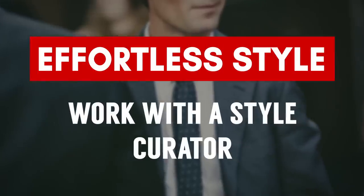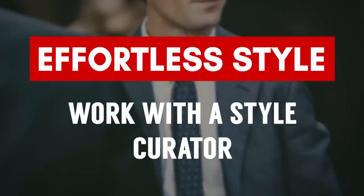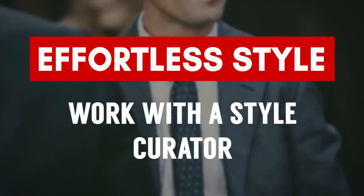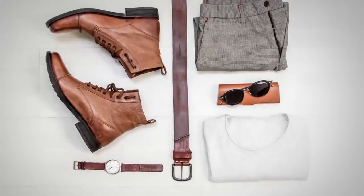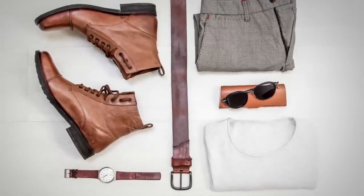My next tip to dress sharp without having to think about it: work with a style curator. This is an expert who understands body types and complexions. They can look at you, listen to your needs and wants, and put together a set of outfits so you start looking sharp without putting in much work. It could cost quite a bit of money, but it can be worth it.